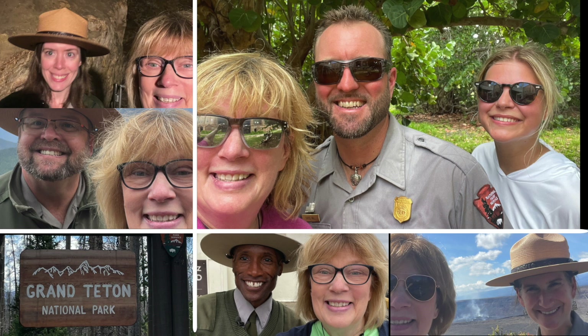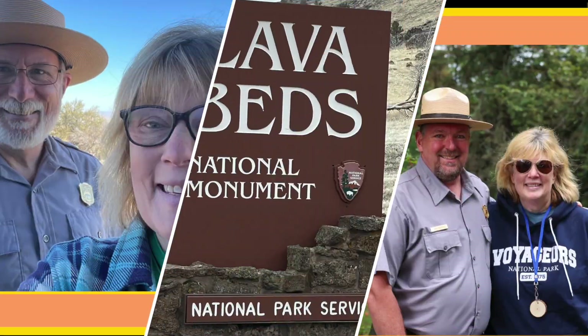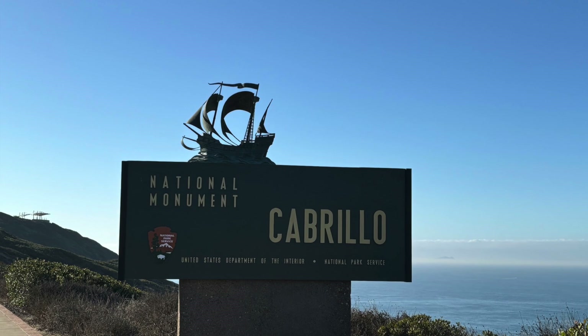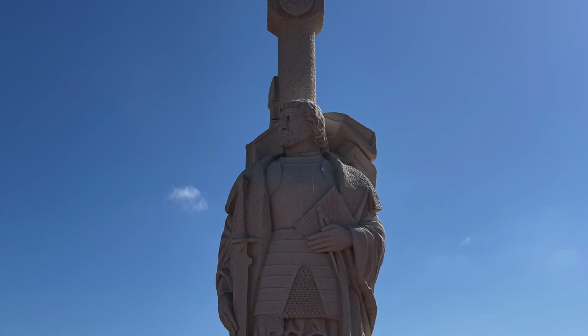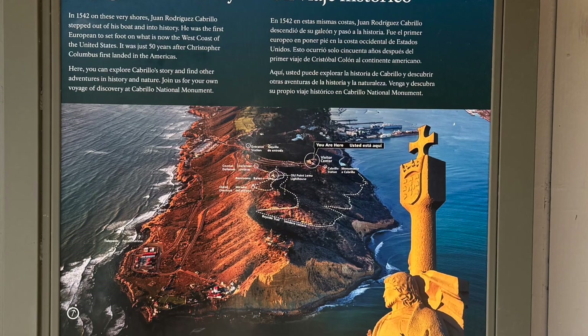Hey everyone, this is Dr. Drizzle and welcome to the National Parks Expedition Challenge. Welcome to Cabrillo National Monument in San Diego, California. This site commemorates Juan Rodriguez Cabrillo's landing at San Diego Bay in 1542.